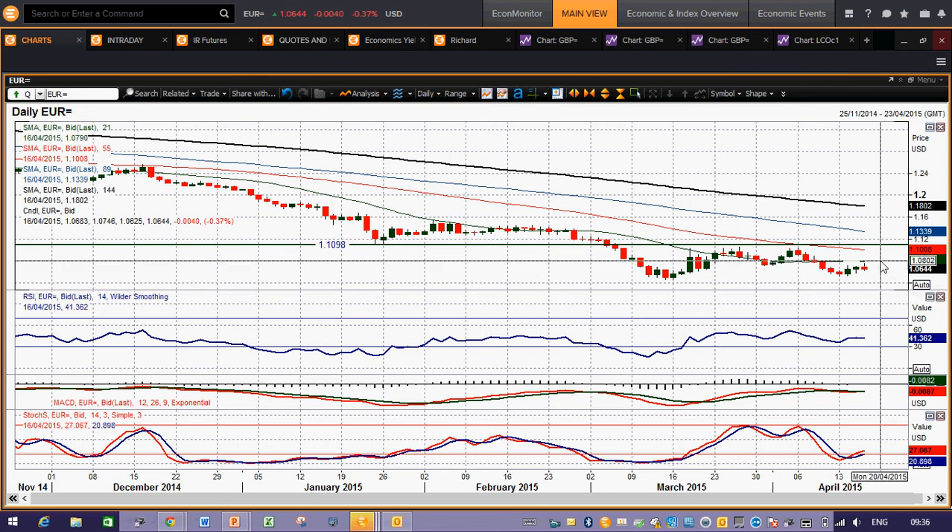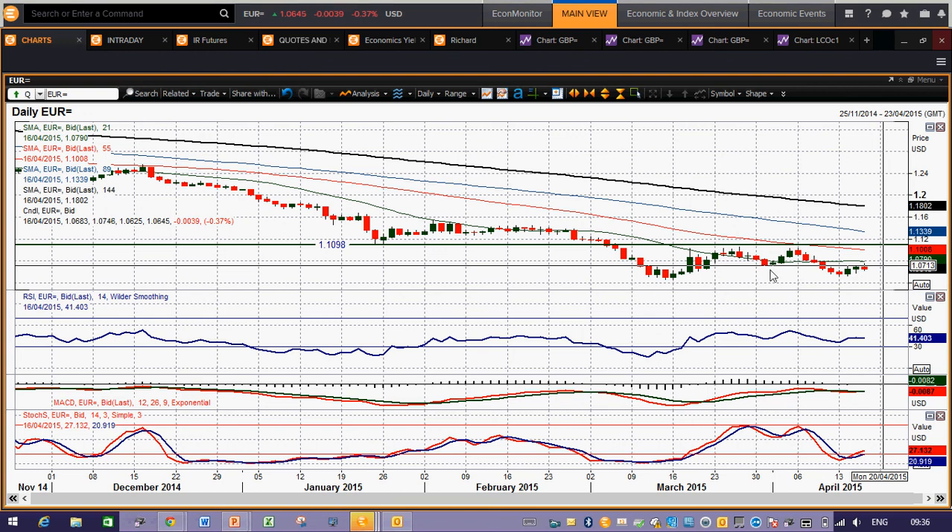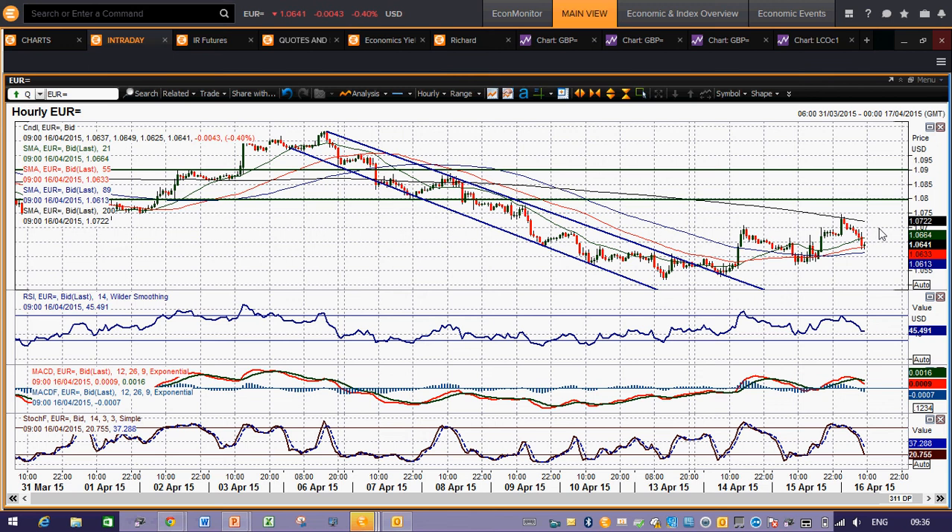The fact that we've found resistance underneath that 107.10 area — that old support that has become new resistance — still seems to be holding back. Yes, you had a bit of a spike through that today, but it sort of failed through that move. What I believe we're seeing is a move into a resistance band between maybe 107.10 and the 108 figure — that old pivot level at 108 that we've been talking about a couple of weeks ago. I think that will be used as a point where selling pressure resumes.